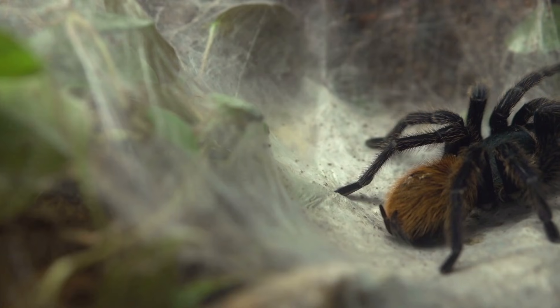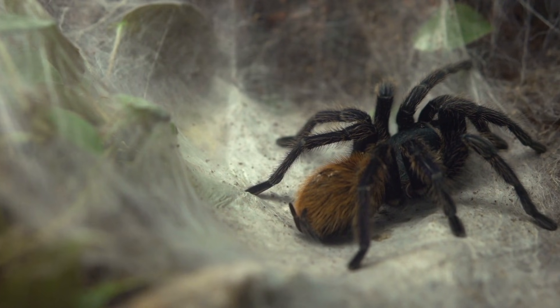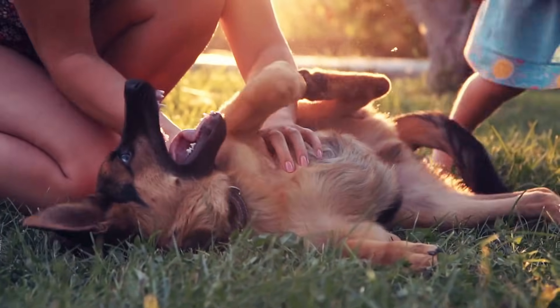Why did I enter this dog contest with my frog? I just really wanted to deconstruct the notion that people are the only ones who ever domesticate animals. Ragnarovic the Ceaseless-Legged is a Colombian lesser-backed tarantula, one of the few animals outside of us people who have arguably domesticated another animal.